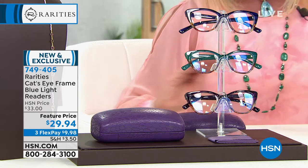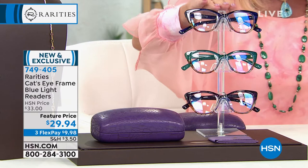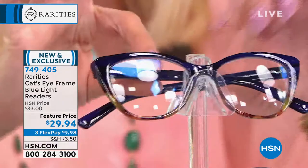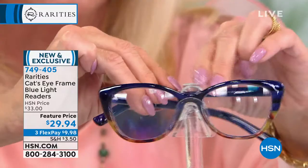This is a customer pick, constantly on reorder, and today we're going a step further. This will also include blue light protection to help protect your eyes from lighting on a computer, mobile device, or iPad. These frames are so beautiful and so well made — you could honestly have your prescription lenses placed inside them. Typically in an optical store you'd be paying hundreds of dollars for frames like that.